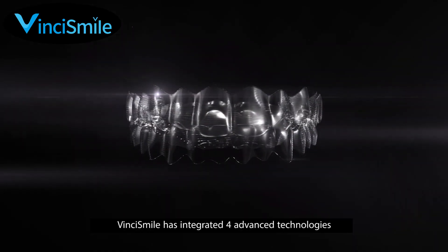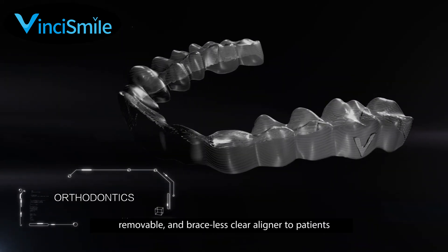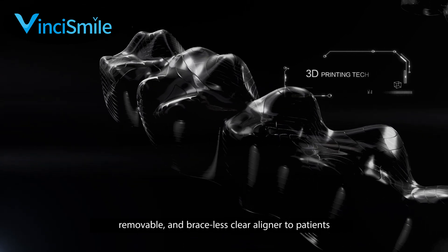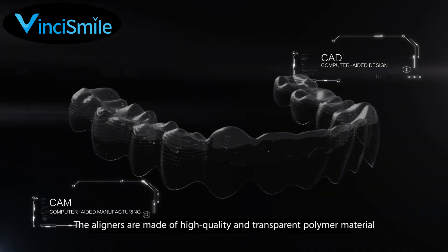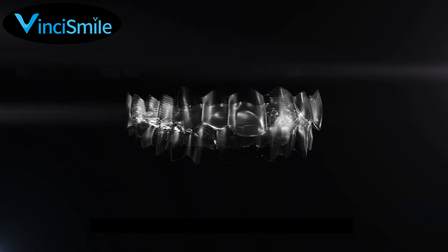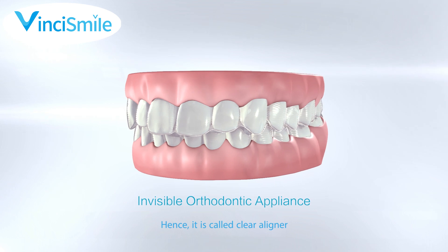VinciSmile has integrated four advanced technologies to customize the transparent, removable and braceless clear aligner to patients. The aligners are made of high quality and transparent polymer material which is invisible when worn, hence it is called clear aligner.